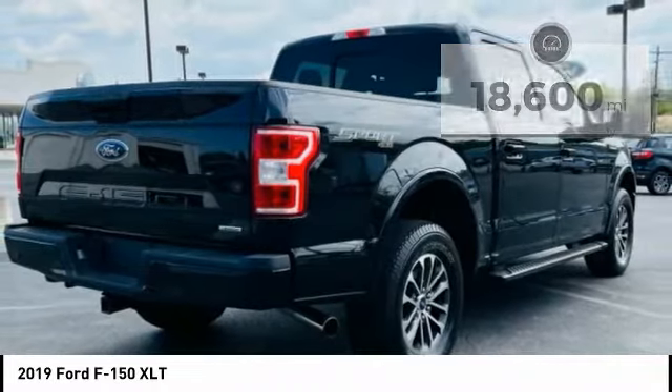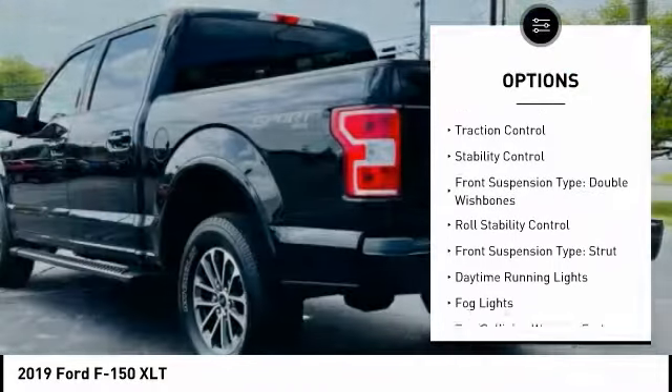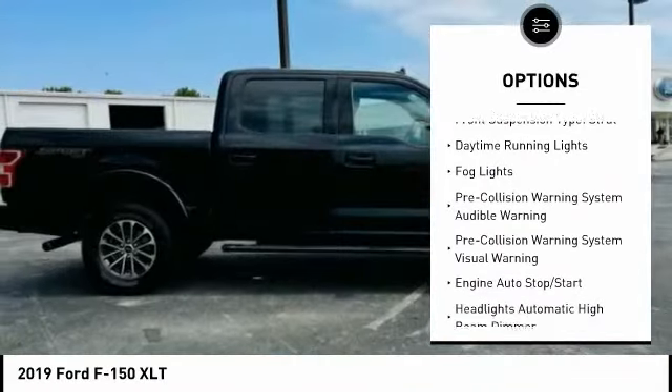Here are some of this vehicle's great options: power windows with safety reverse, emergency braking preparation, active grille shutters, traction control, stability control.